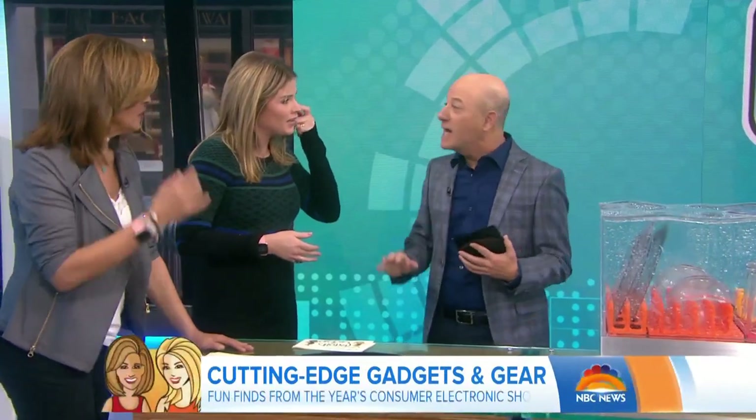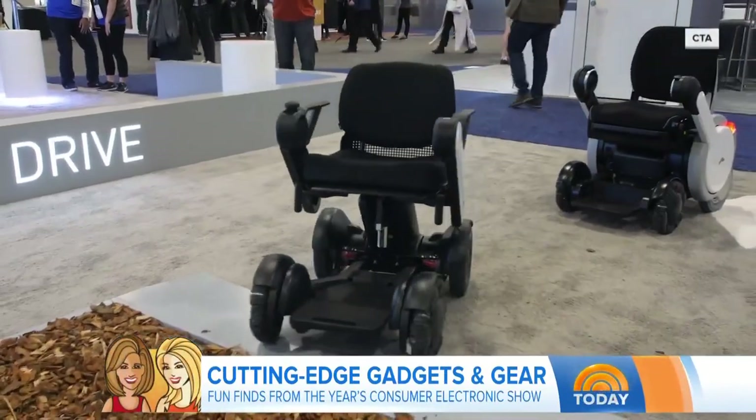Thank you very much. Do you love CES? Is it like your Super Bowl? I think it's my 27th year going — I don't like to even give that up. But yeah, that place is like being in a candy shop.